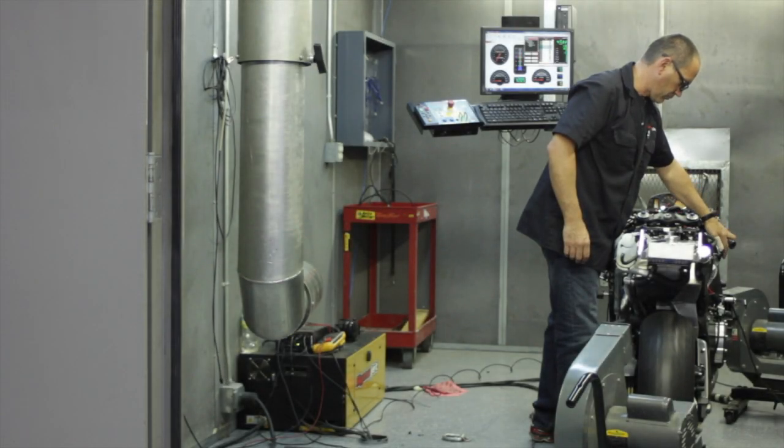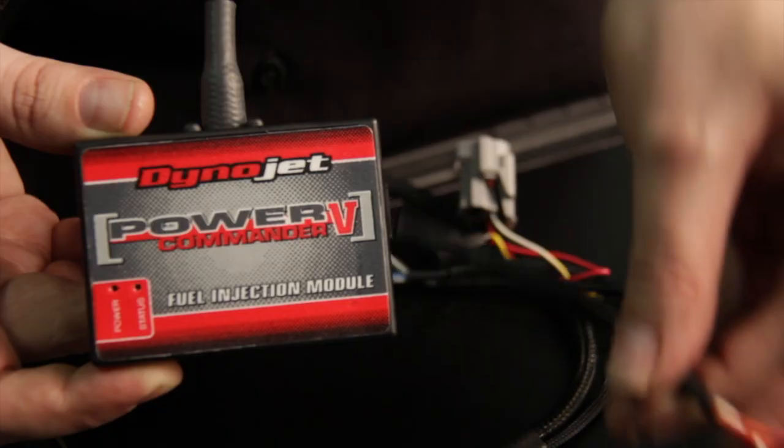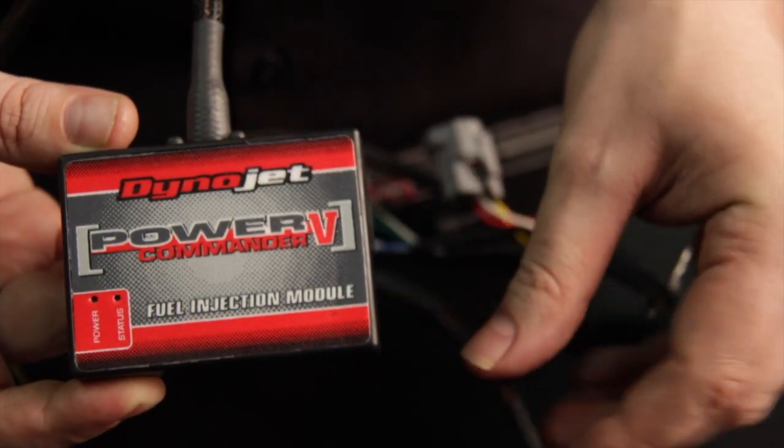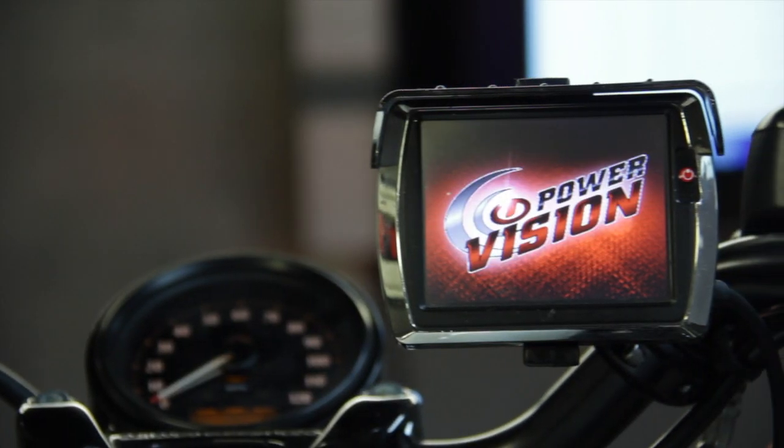Here at Dynojet Research, we offer three different ways to tune your vehicles: the Power Commander, the PCFC, and the Dynojet Power Vision.